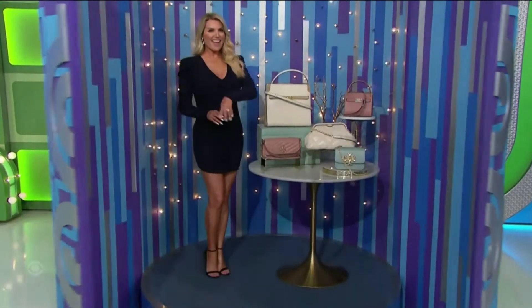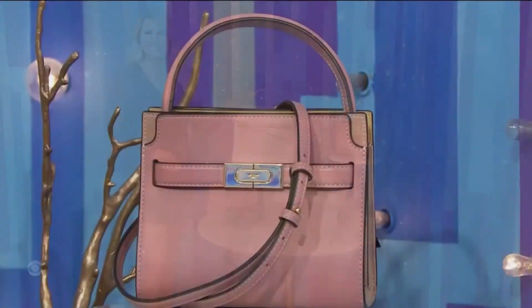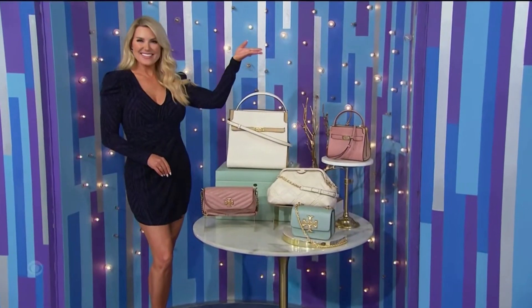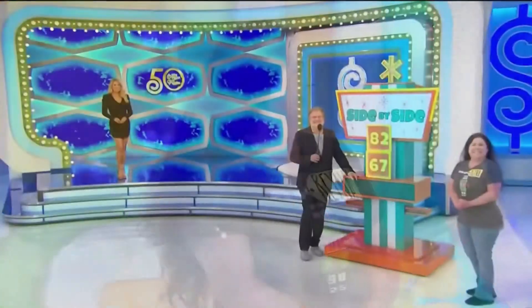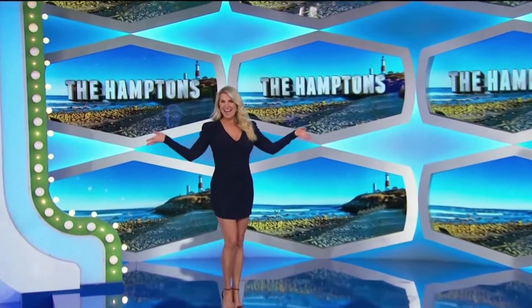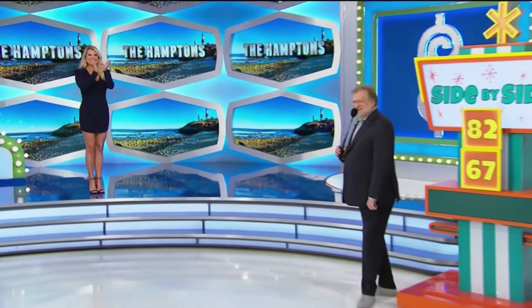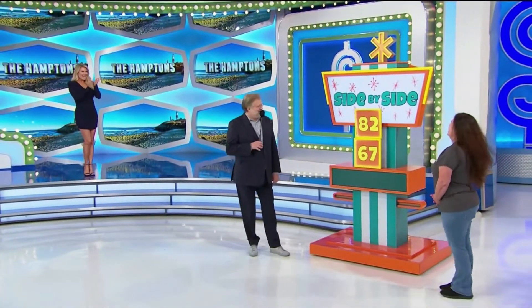We're gonna kick things off with designer handbags — this ladies' designer leather collection. Thank you Rachel Reynolds, it's amazing. Like a trip to the Hamptons — you and a guest will fly round-trip coach to Los Angeles.